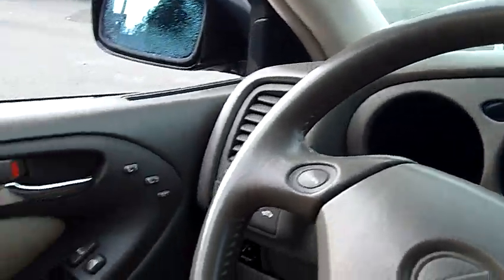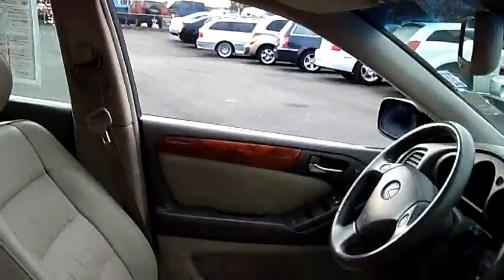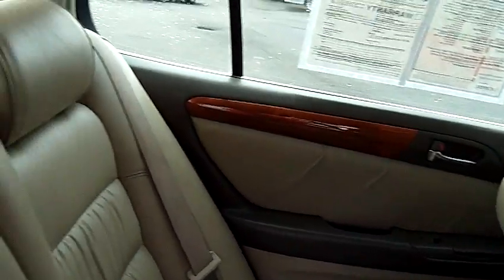Take notice of the condition of the interior — the leather, the wood grain, the carpeting. Everything is in excellent condition in this car. Same holds true for the back seat. You'll notice that the leather seats are just flawless, and the carpets are perfect.